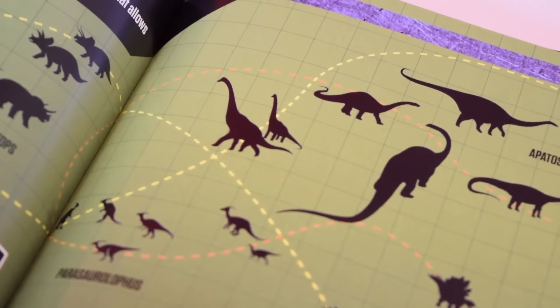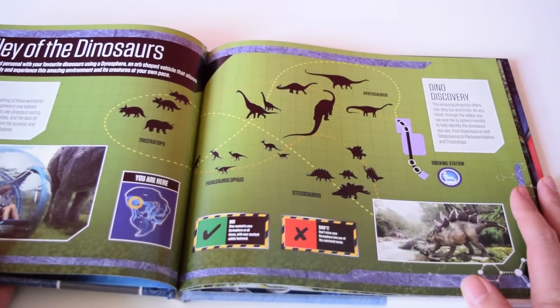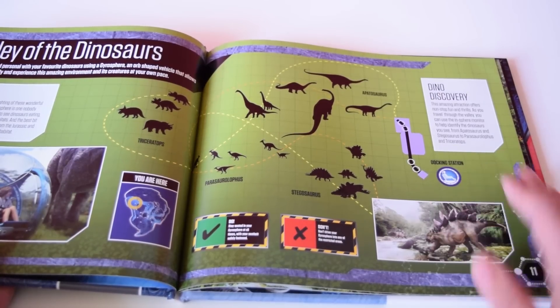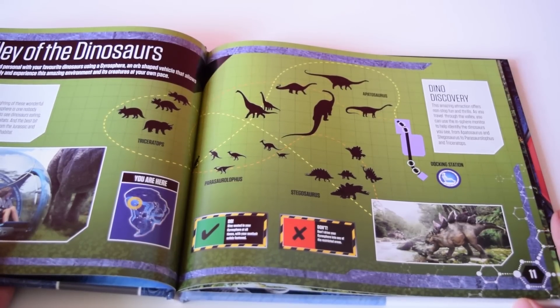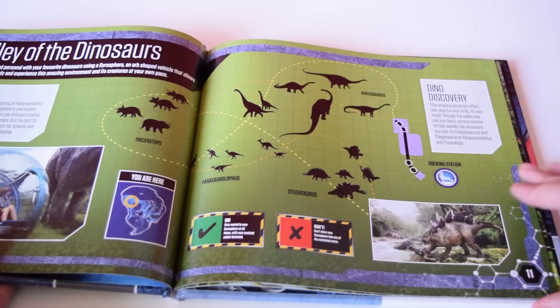There's a nice key showing the journey the children take and the dinosaurs they'll see. Interestingly, there's a silhouette of a brachiosaur here, but as far as we know there aren't any brachiosaurus in the Jurassic World trailers. We've only seen apatosaurs so far, so it's not clear whether brachiosaurus will actually appear in the film. There is also a nice illustration of a stegosaurus in the corner.